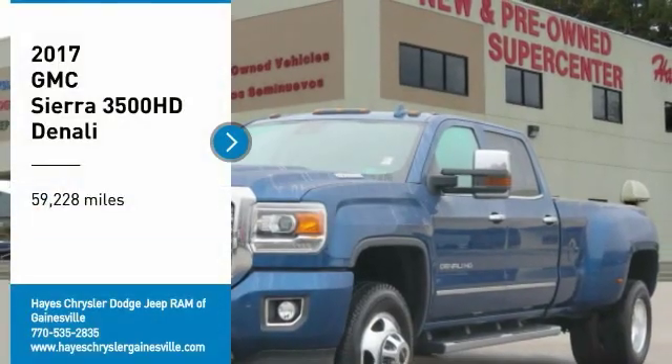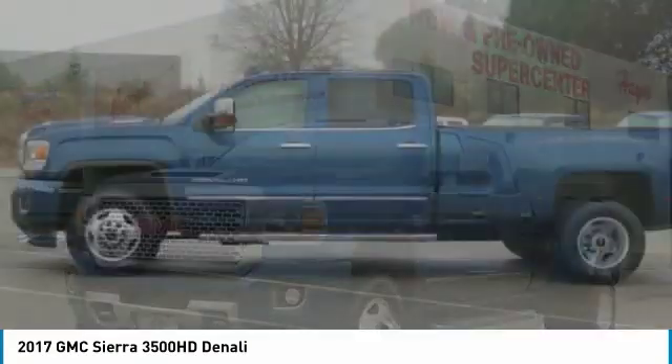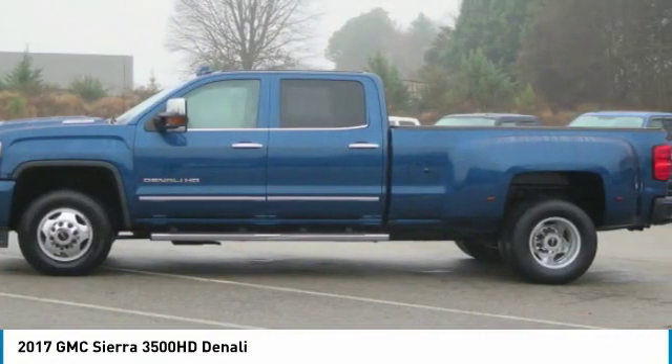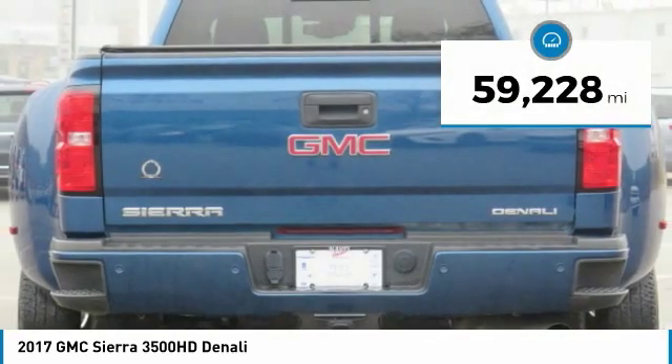You are going to love the 2017 Sierra 3500 HD — epic power at a not-so-epic price. This vehicle has less than 60,000 miles. Here are some of this vehicle's great options.